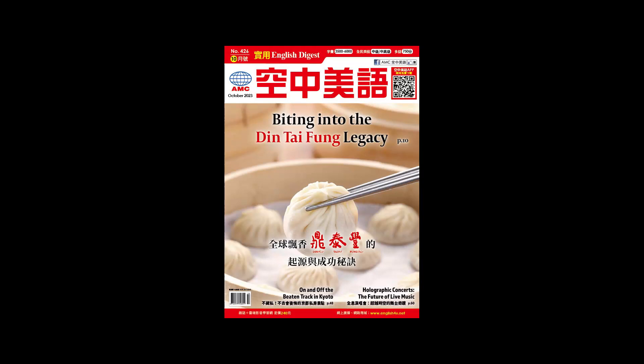Hi everybody. Welcome to English Digest. I'm Tom. Hi, I'm Stephanie. And today we're going to continue talking about holographic concerts, and that just might be the future of live music.